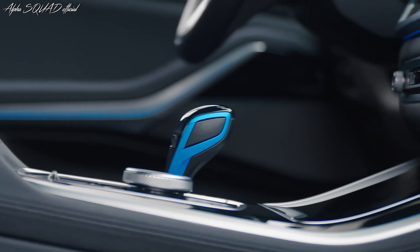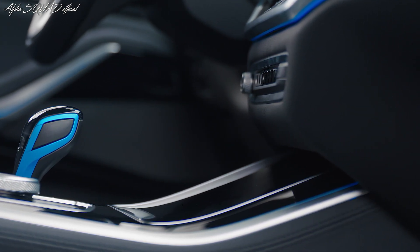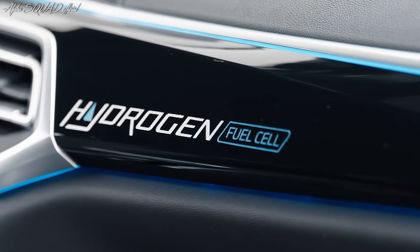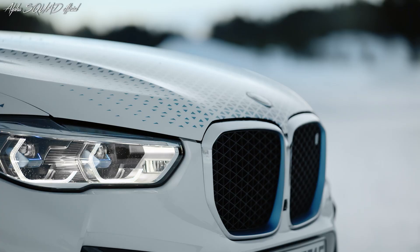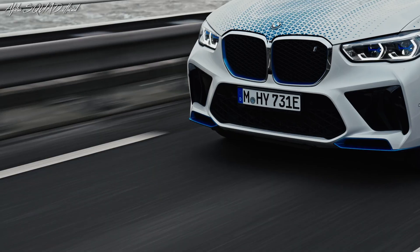The BMW Group is steadily moving forward with the development of hydrogen fuel cell technology as a future option for locally emission-free individual mobility. The highly efficient fuel cell systems for the pilot fleet are manufactured by the BMW Group at its hydrogen competence center in Munich. This technology is a key component of the BMW iX5 hydrogen, producing a high continuous output of 125 kilowatt and 170 horsepower.